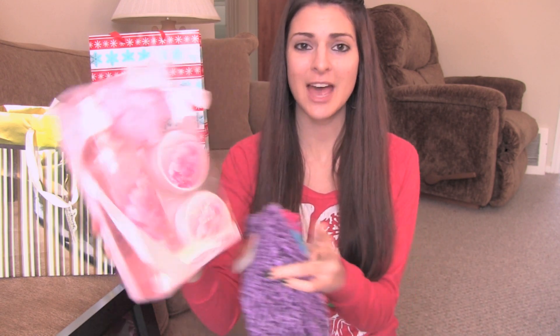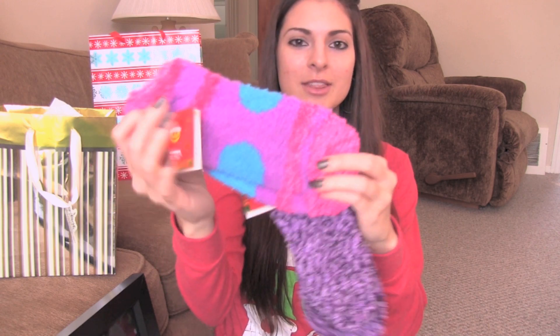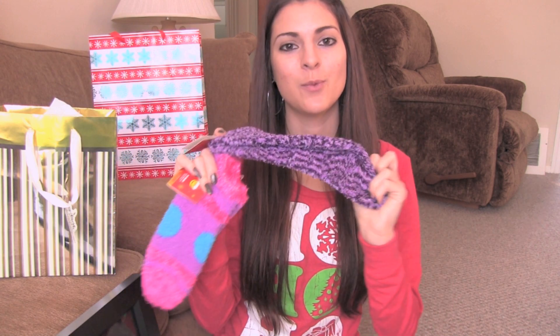My dad and little sisters got me this pretty bath set with shower gel, body scrub, a loofah, and body butter. I usually ask for warm fuzzy socks, so they remembered that and got me these two pairs — very pretty, very warm.